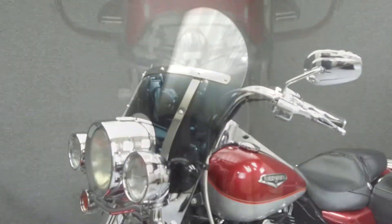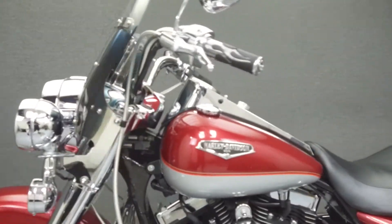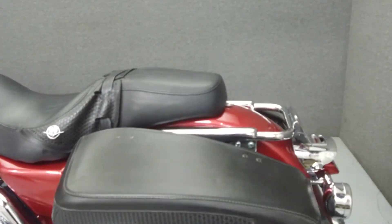It has a seat height of 26 inches and a dry weight of 710 pounds. The bike comes equipped with cruise control.